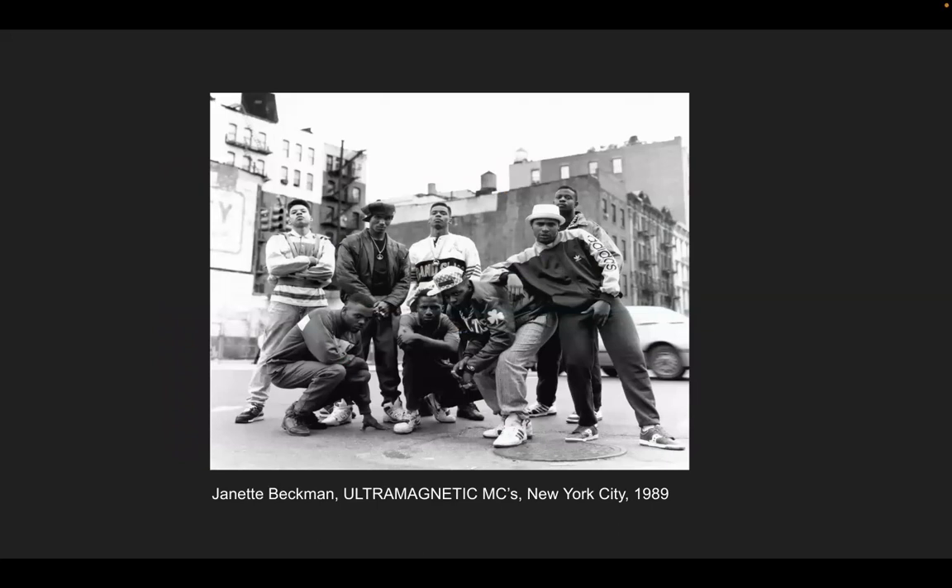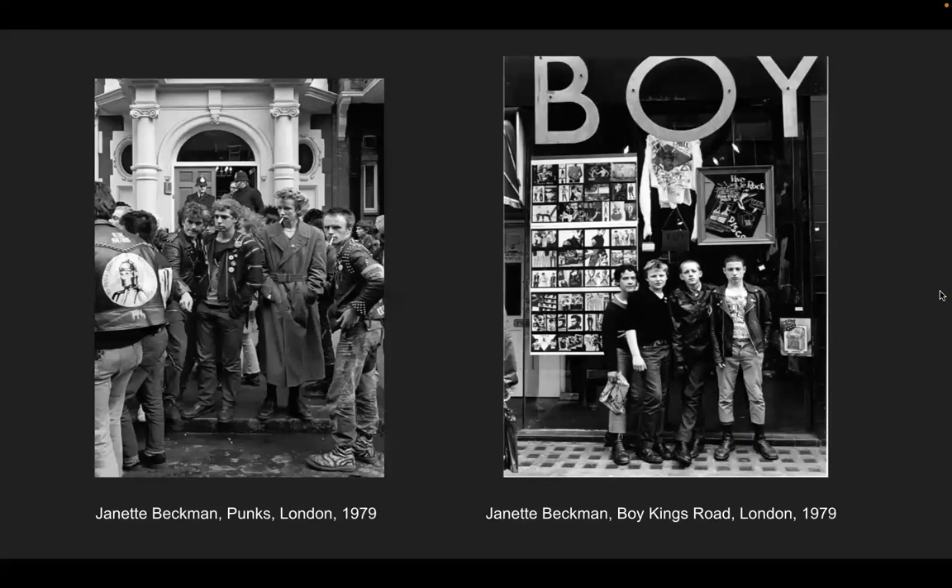Beckman took pictures of ultramagnetic MCs — gentlemen who performed as MCs, disc jockeys, breakdancers, rappers, and performers. This is 1989 — you can see it would be considered dated today, but at the time everyone was wearing that. She also took pictures of the punk scene. There were two contingent music movements: the punk scene in London, England, and the hip hop scene — very different. Both musical genres scared adults. Whatever the kids were into, the adults were like: too loud, too raucous, too weird.